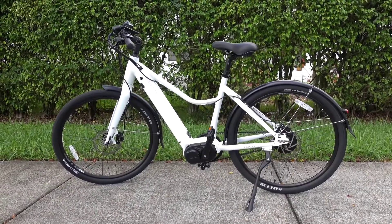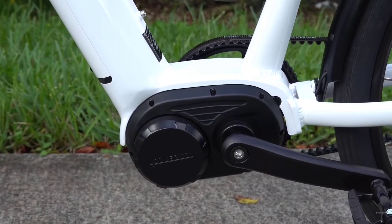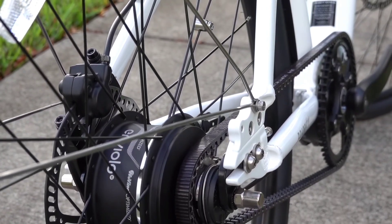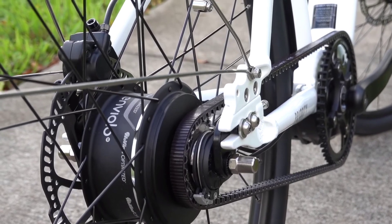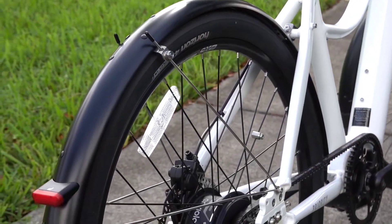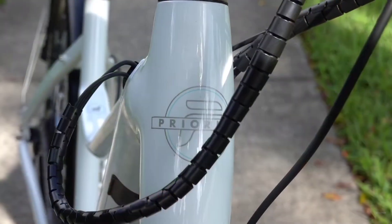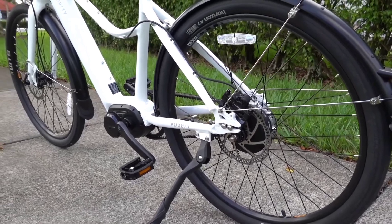The Priority Current eBike is a full-featured premium electric bicycle. We're talking a 500 watt mid-drive motor, Gates carbon belt drive setup, an Enviolo NuVinci internally geared hub that is actually a CVT with stepless gearing in a wide 380% range, composite fenders, automatic lights that turn on when the sun goes down, an integrated battery, dual piston hydraulic disc brakes, internally routed wiring, and a torque sensor for the most accurate and natural feeling pedal assist.